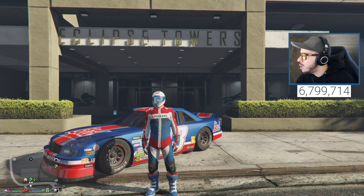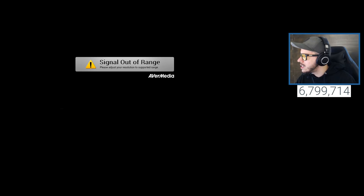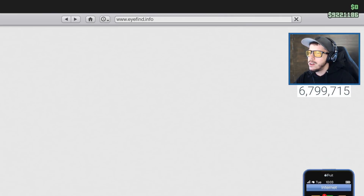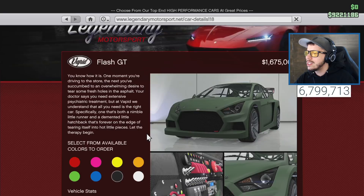The screen froze for a second but we're good now. To get here: hit up on your phone, go to internet, travel and transport, Legendary Motorsports, and you'll see the Vapid Flash GT for 1.675 million dollars as part of the San Andreas Super Sports series. We already bought it so it'll be in our garage waiting for us.